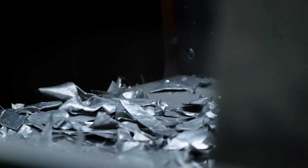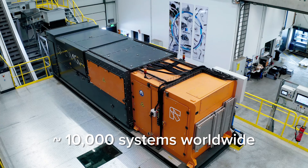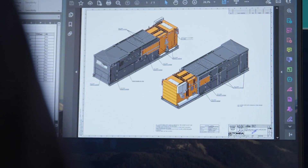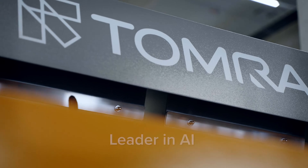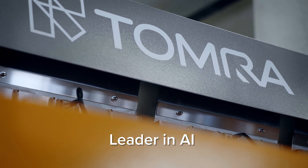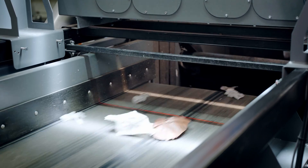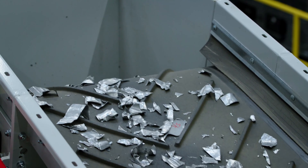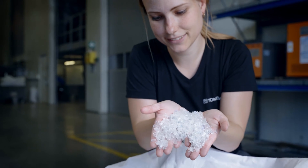Tomra is proud to be a leader in transforming resource recovery. With around 10,000 systems in over 100 countries, our cutting-edge technology is driving the global resource revolution. For more than 30 years, Tomra has been using AI to solve some of the most complex sorting challenges in recycling. Today, by delivering unprecedented throughput and purity levels, our advanced technology is turning every gram of material into value for our customers.